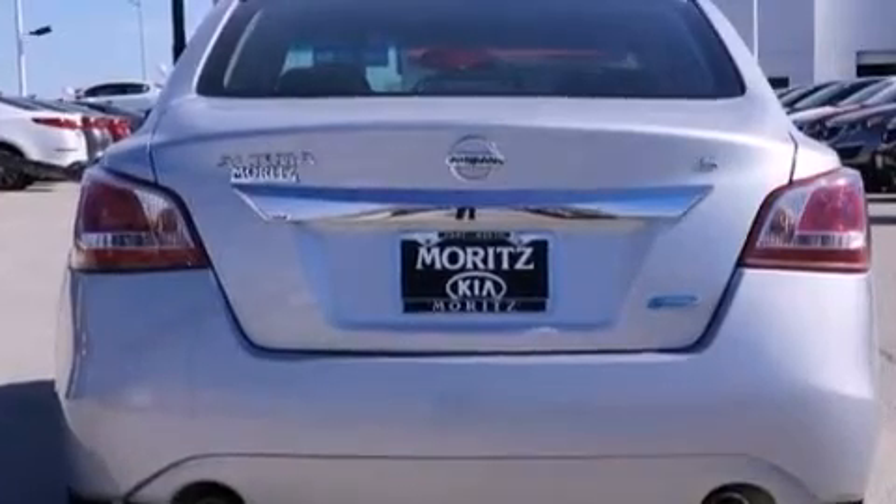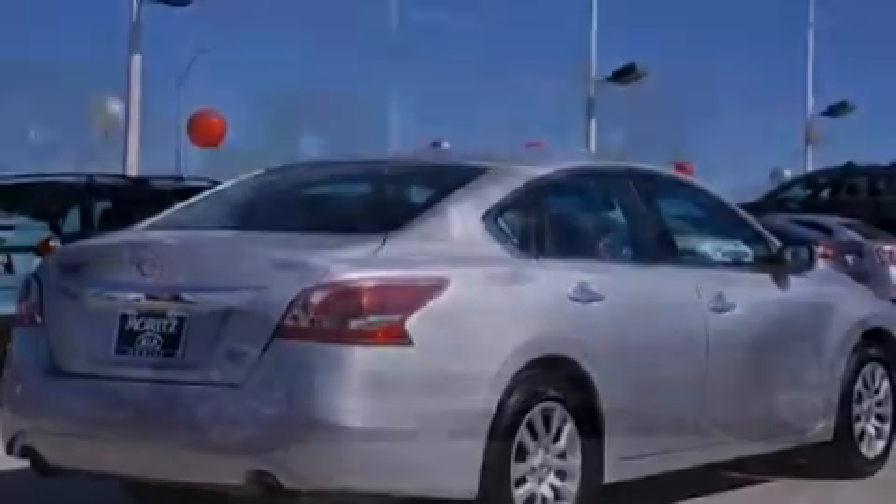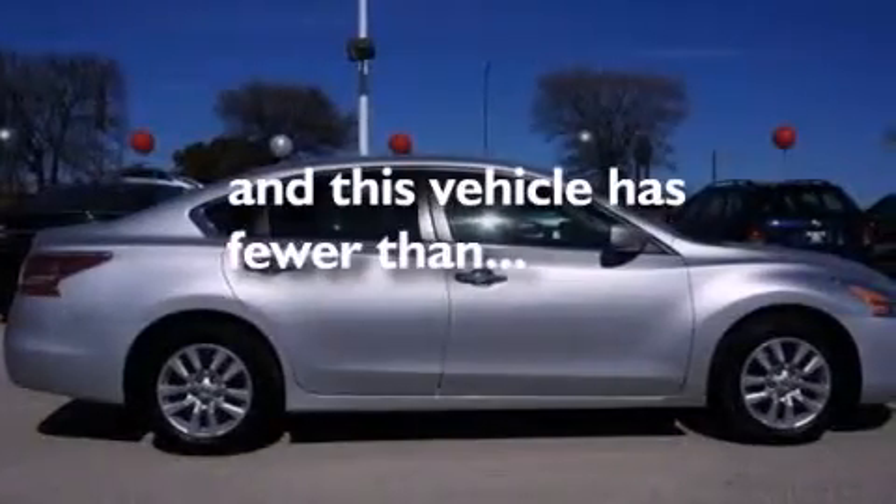Additional features include 12 volt power outlets, a passenger side airbag, latch-ready child seat anchors, a power driver's seat, and this vehicle has less than 30,000 miles.